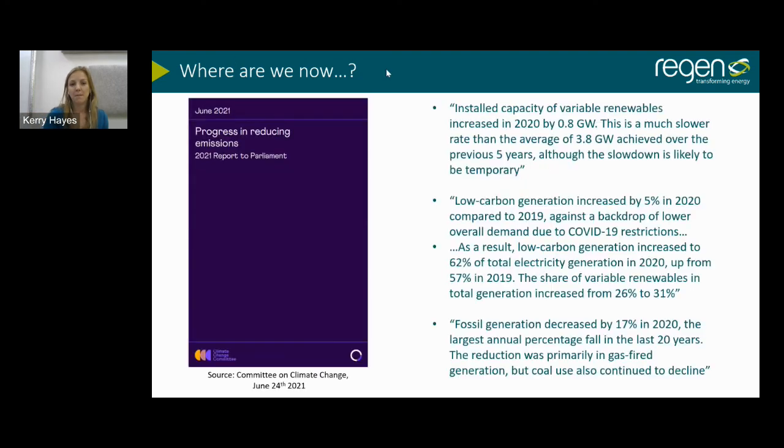Yesterday the Committee on Climate Change gave their annual report to Parliament. In 2020, the amount of variable renewable energy installed was only 0.8 gigawatts — almost half of which was offshore wind. That's significantly less than previous years: we've been averaging almost four gigawatts a year for the last five years. That slowdown is predicted to be temporary, but we're still getting closer to 2030 with every year, so we have a shortfall to make up.